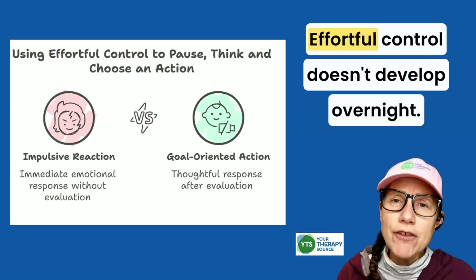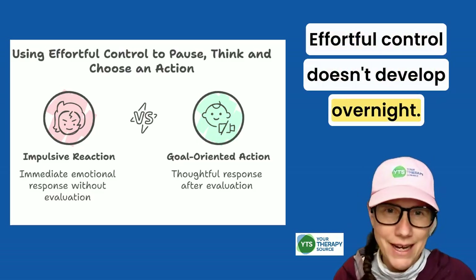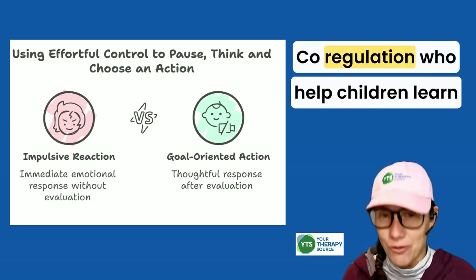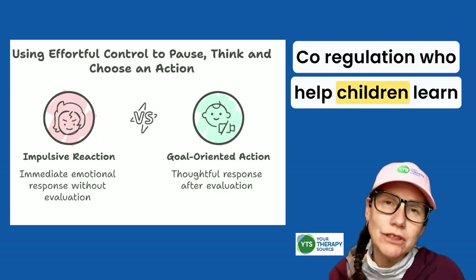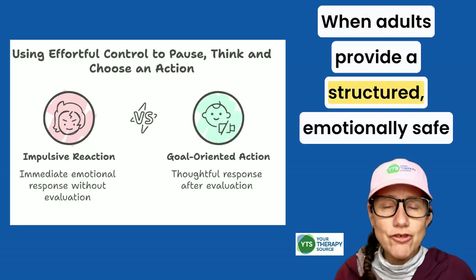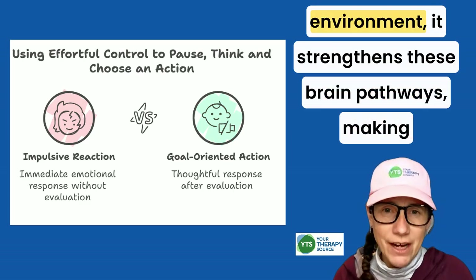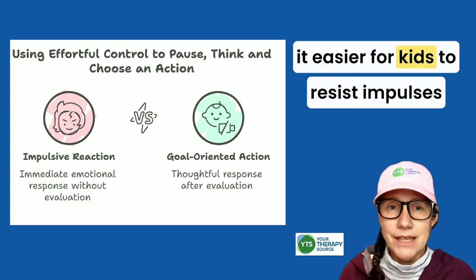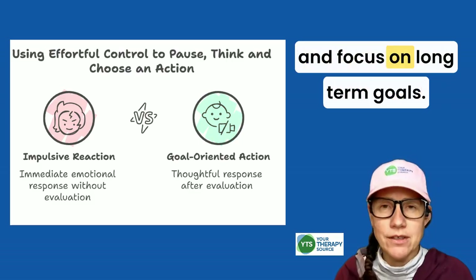Here's the key: effortful control doesn't develop overnight. It's shaped by early experiences and supportive caregivers — co-regulation — who help children learn to pause and regulate their reactions. When adults provide a structured, emotionally safe environment, it strengthens these brain pathways, making it easier for kids to resist impulses and focus on long-term goals.